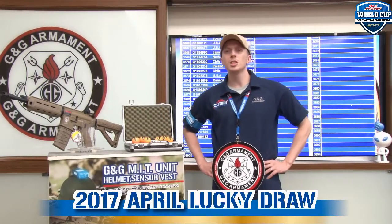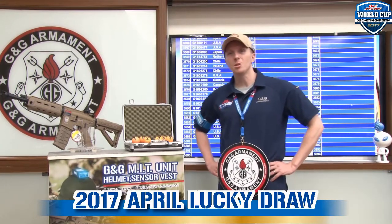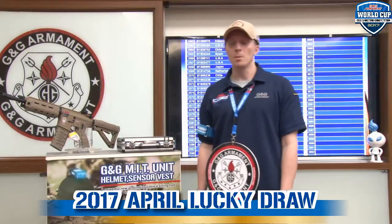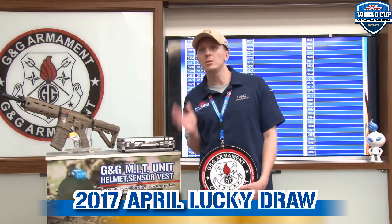Hello everyone, welcome to G&G TV. My name is Ben and we are here for the Lucky Draw. Before we start, I would like to introduce you to how to participate in this game.